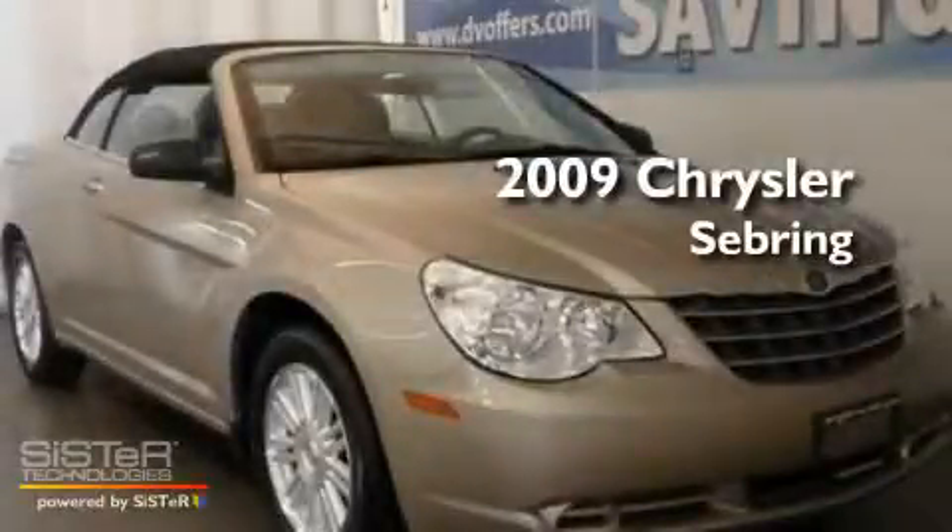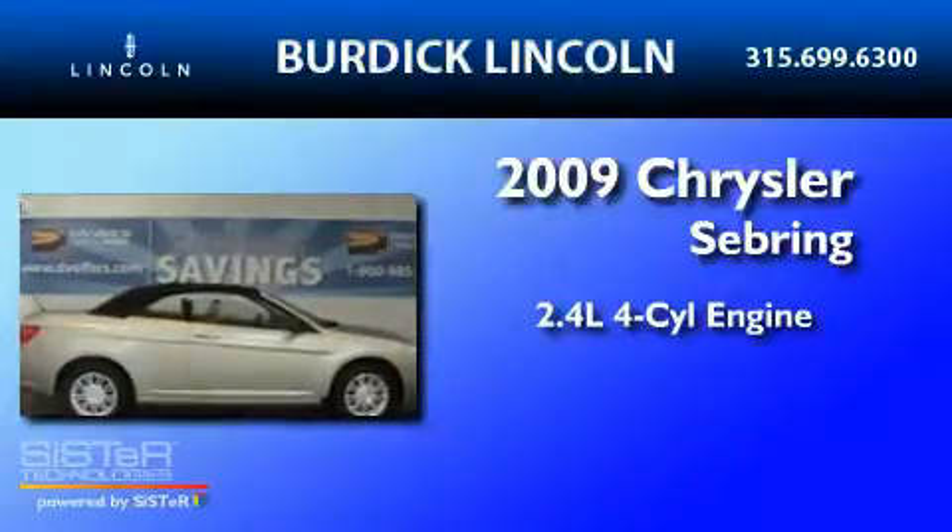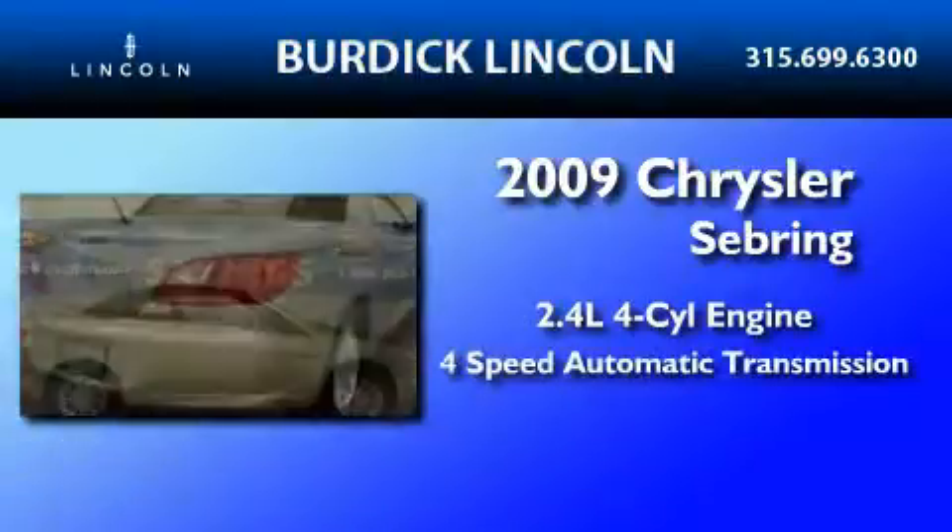This is a 2009 Chrysler Sebring. It features a 2.4-liter four-cylinder engine and a four-speed automatic transmission.